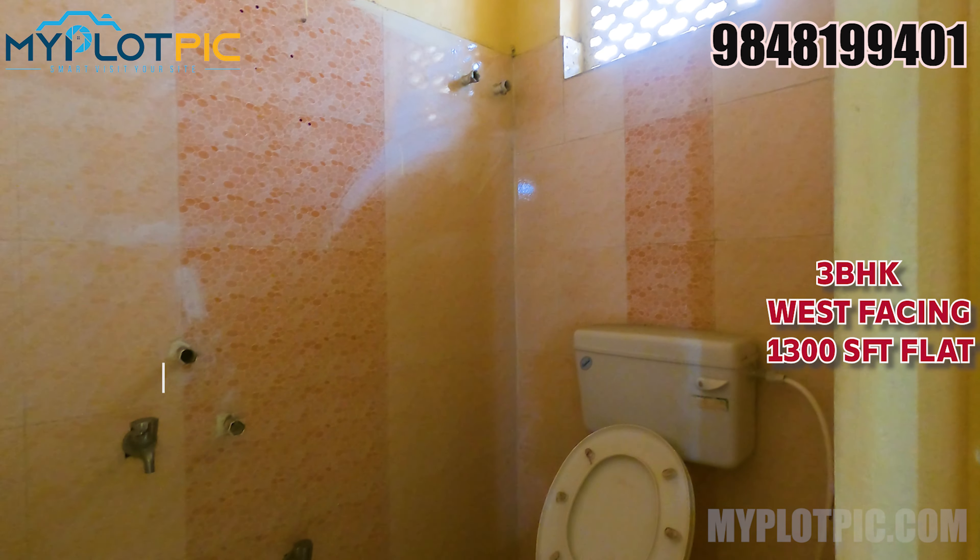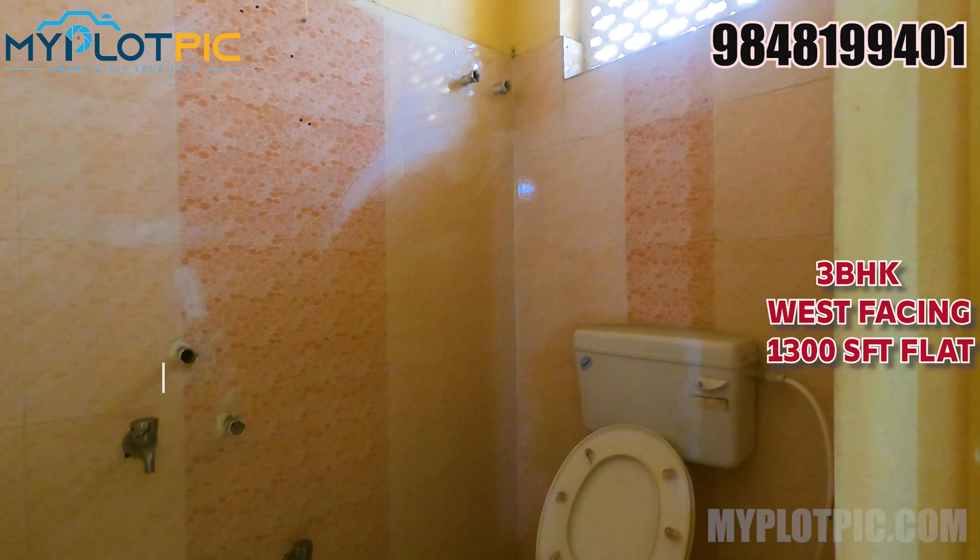We are looking at the master bedroom with an attached toilet. This flat is very neat.